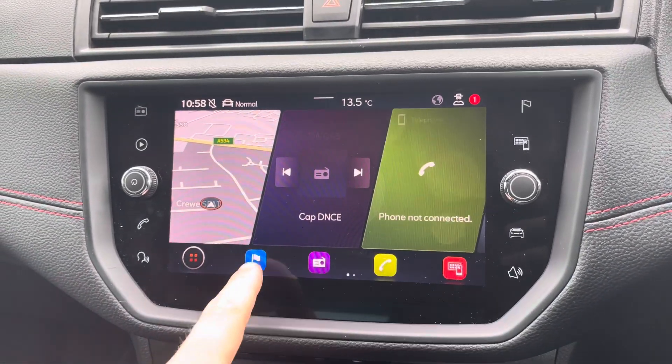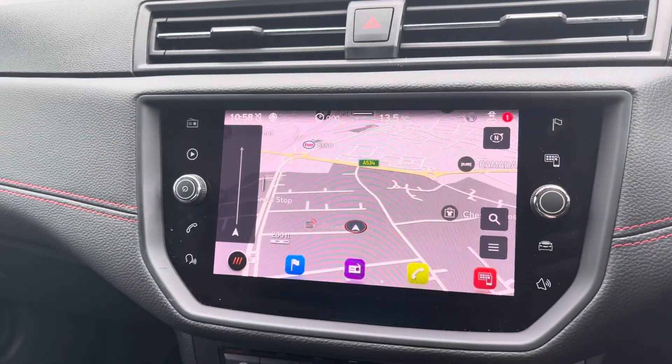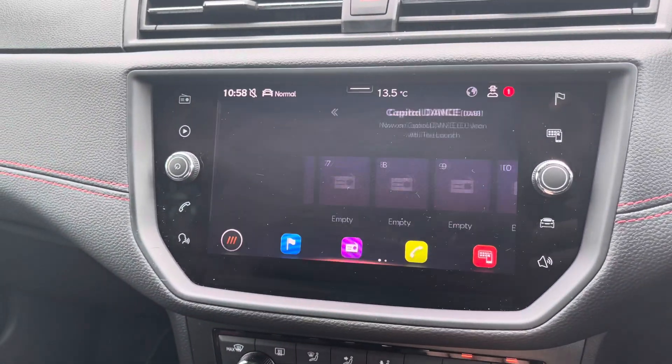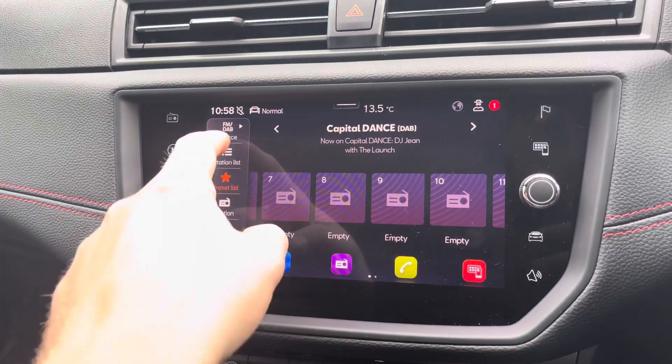Into the centre you will find the car's touchscreen multimedia system for features such as navigation, perfect for when travelling to any unfamiliar destinations. We do also have the car's radio system allowing you to select your favourite radio station from the vehicle's preset menu.